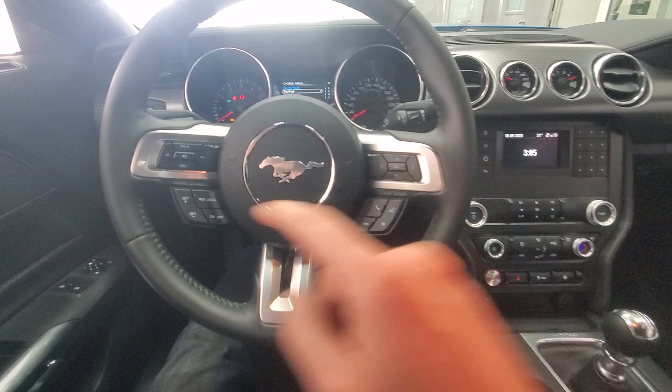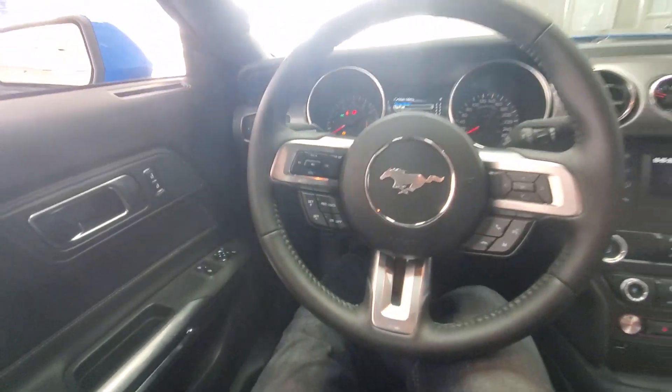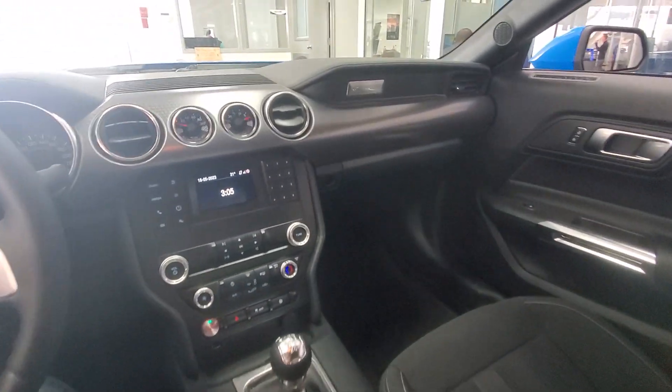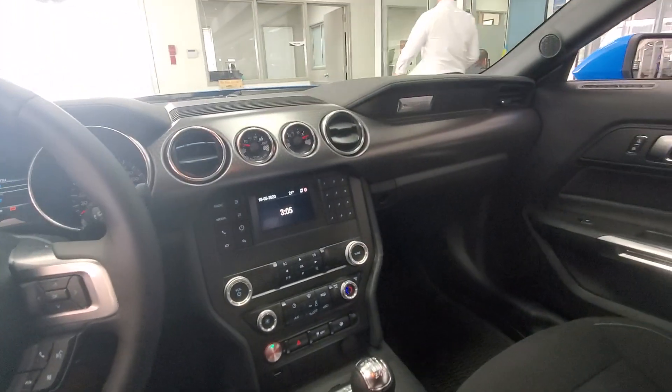Navigating through your center console, it does have lane keep assist on the backside here, so you can turn that on and off. Cloth seats with that manual. Absolutely fantastic — I love the look of this front gauge cluster and the big gauges up there as well.